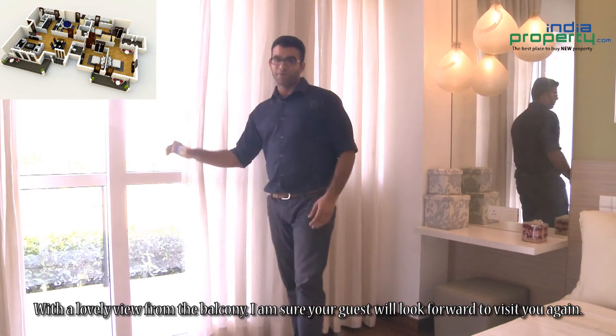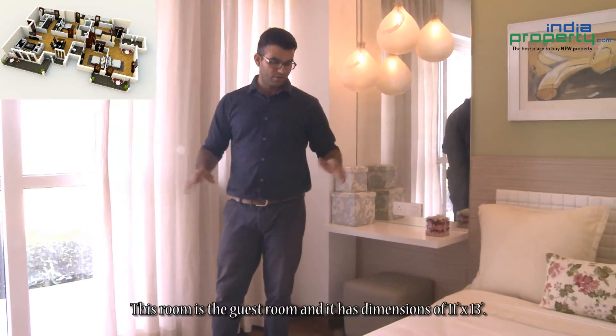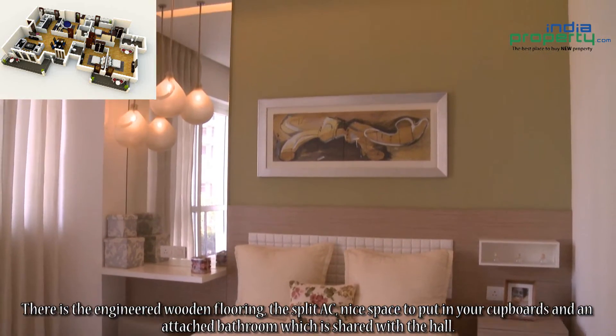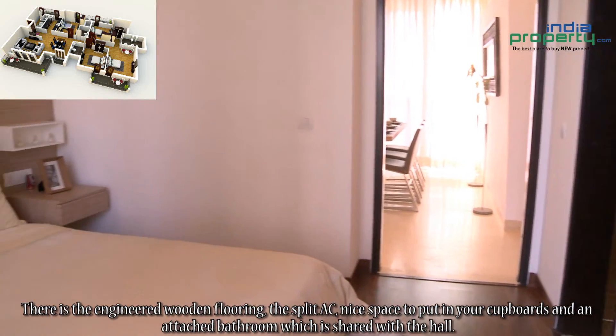With a lovely view from the balcony, I am sure your guests will look forward to visiting you again. This room is the guest room and it has dimensions of 11 feet by 13 feet. There is ingenious wooden flooring, a split AC, nice space to put in your cupboards, and an attached bathroom which is shared with the hall.